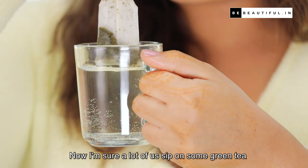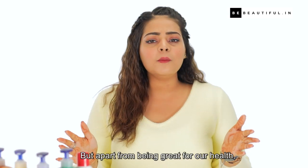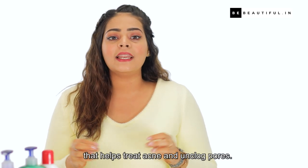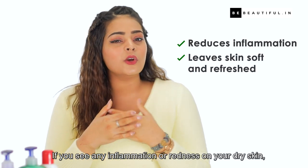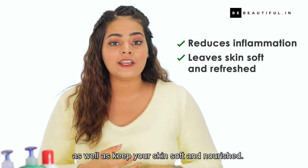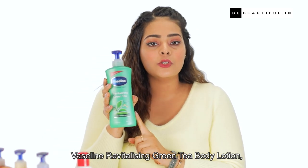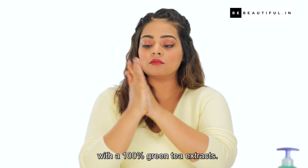Now I'm sure a lot of us sip on some green tea at work or at home to calm ourselves down or sometimes even for weight loss. But apart from being great for our health, green tea is also an important ingredient when it comes to skincare products. Green tea is a popular antibacterial agent that helps treat acne and unclogged pores. If you see any inflammation or redness on your dry skin, this will work extremely well to reduce it as well as keep your skin soft and nourished. If you're looking for a lotion infused with the benefits of green tea, go get yourself the Vaseline Revitalizing Green Tea Body Lotion, which is a lightweight, mildly scented formula with 100% pure green tea extracts.